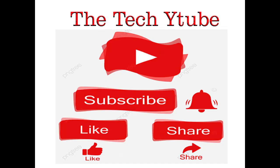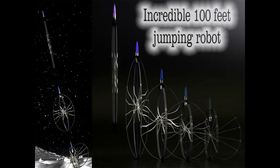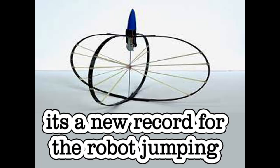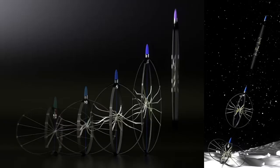Such robots can be exceptionally helpful, particularly for the Moon. The gravitational force on the Moon is around one-sixth that of the Earth. Along these lines, the robot can hop 125 meters high and reach around half a kilometer away from its original spot.